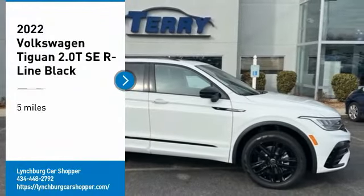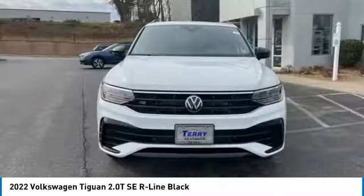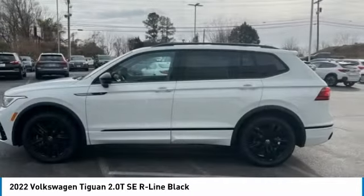Looking for the right vehicle? Check out the 2022 Tiguan. With Volkswagen Tiguan, it's good to be turbo. Turbo with class.